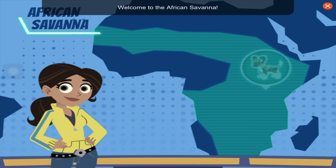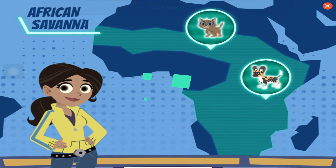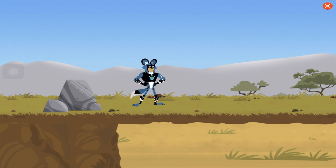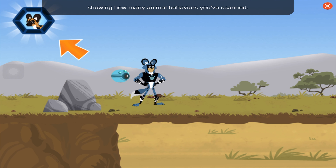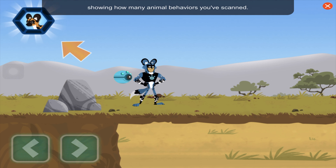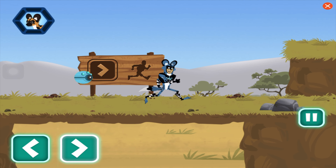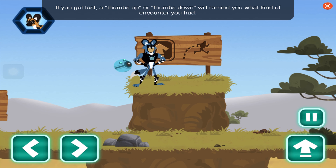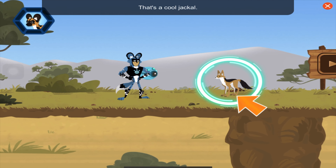Welcome to the African Savannah! Which baby animal would you like to rescue? Martin is using his wild dog power suit to retrace the puppy's steps. This is your progress meter, showing how many animal behaviors you've scanned. Use the arrows to move up and down and explore left to right. Use the up arrow to jump. If you get lost, a thumbs up or thumbs down will remind you what kind of encounter you had.